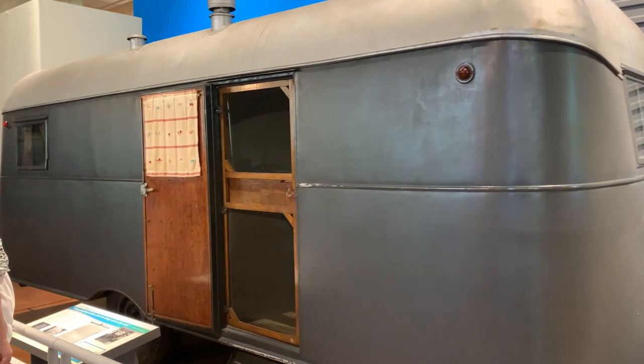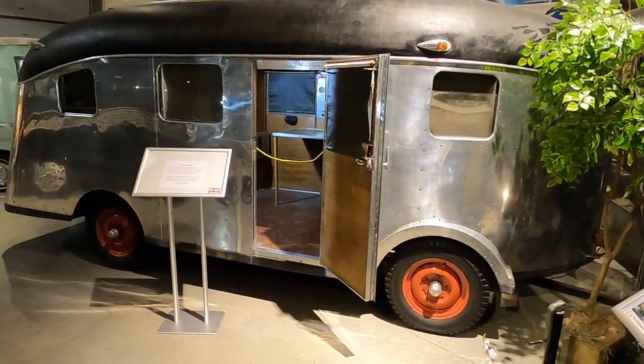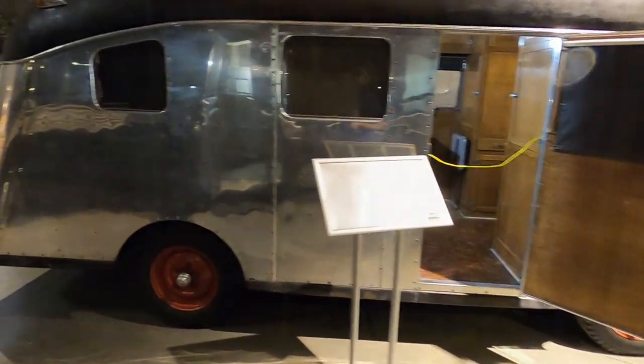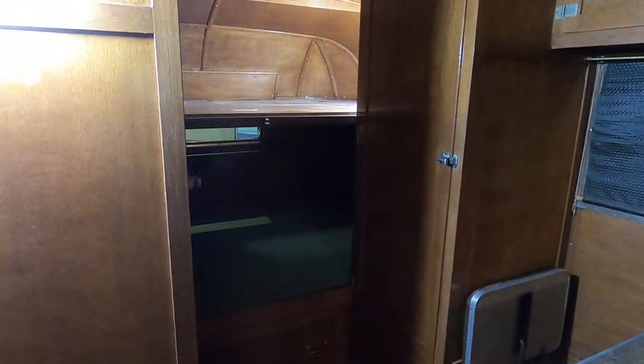I didn't even know that Charles Lindbergh ever camped in a travel trailer. Here's the second one I've seen this week — the first I saw at the Henry Ford Museum in Dearborn, and now here's a 1939 camper that was specially built for Charles Lindbergh. So evidently when the guy wasn't flying, he was camping. Charles Lindbergh was known as Lucky Lindy, but I don't think it was for flying across the Atlantic unharmed — I think it was for owning two really cool campers.